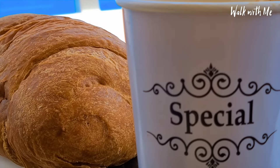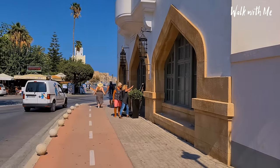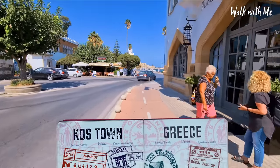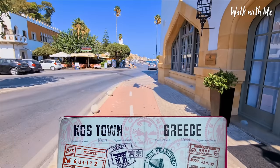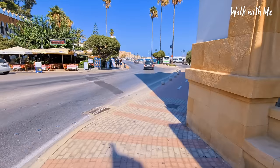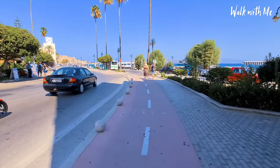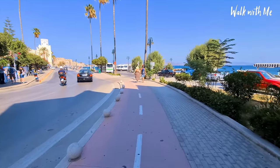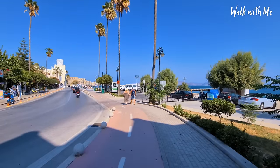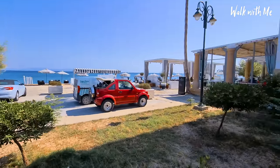We're going to walk into the historic town centre, which is well signposted. I'm actually walking on the cycle route at the moment — I better move over because people get very annoyed. Absolutely gorgeous day, look at those palm trees! Very swish bar over there.